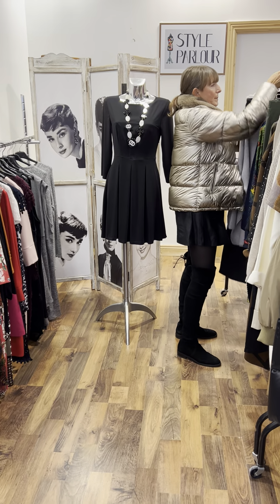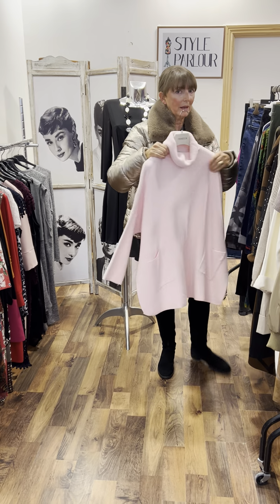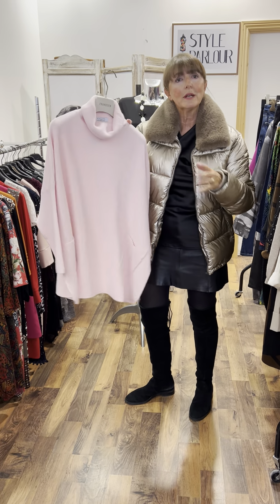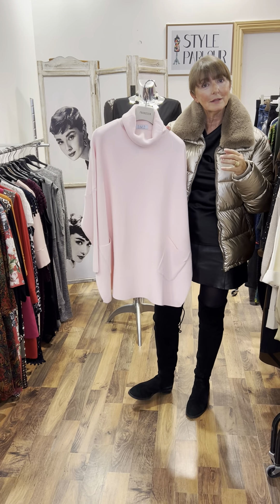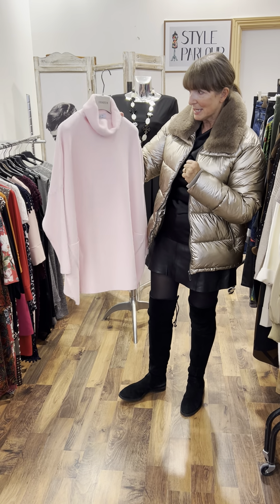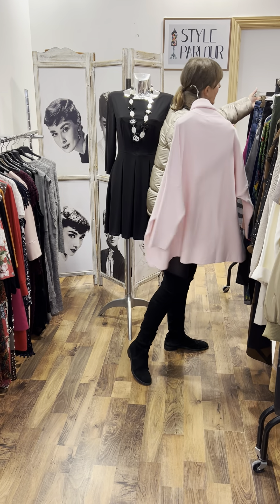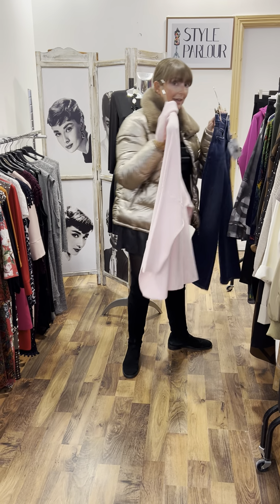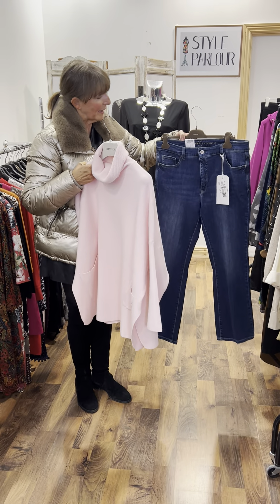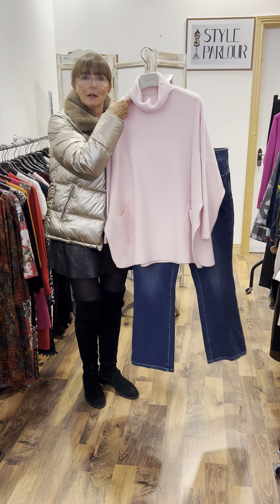Then we have a lovely baby soft pink — we Irish women love our pink! It suits us very well, it's a gorgeous shade. There's no reason why we can't have nice soft pastel colours through the winter months. €89.95, fitting the same size. I put it with a pair of denims — our kick flares. You know I love my kick flares! €119.95, size 18 to 20 in our jeans.